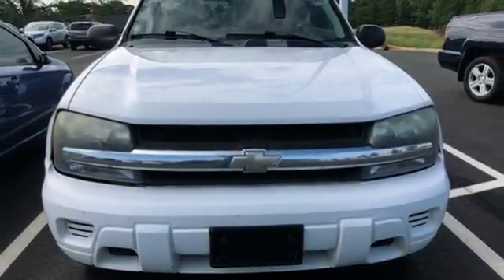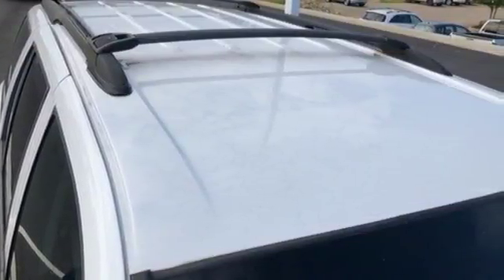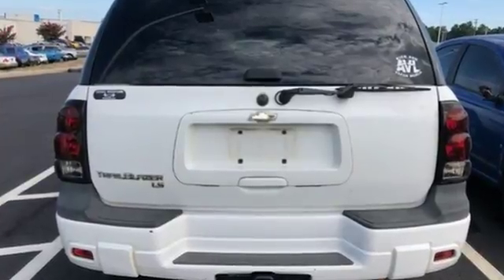Numerous special features, proven mechanical systems, and a comfortable, spacious interior make this Trailblazer a great value. See it for yourself today.